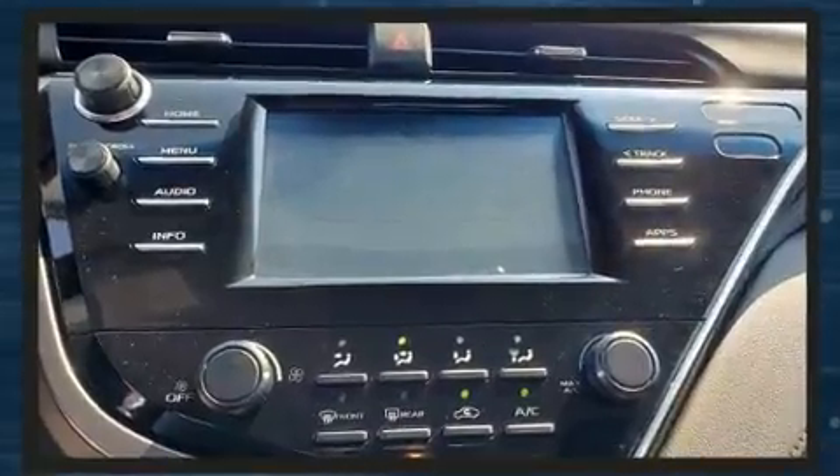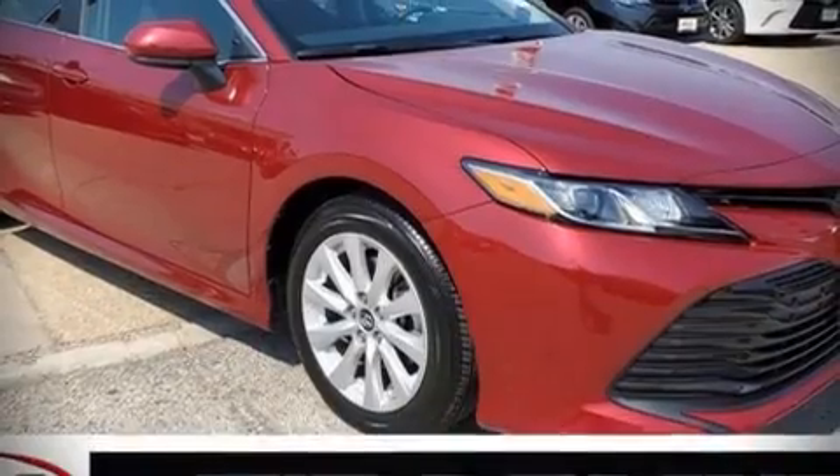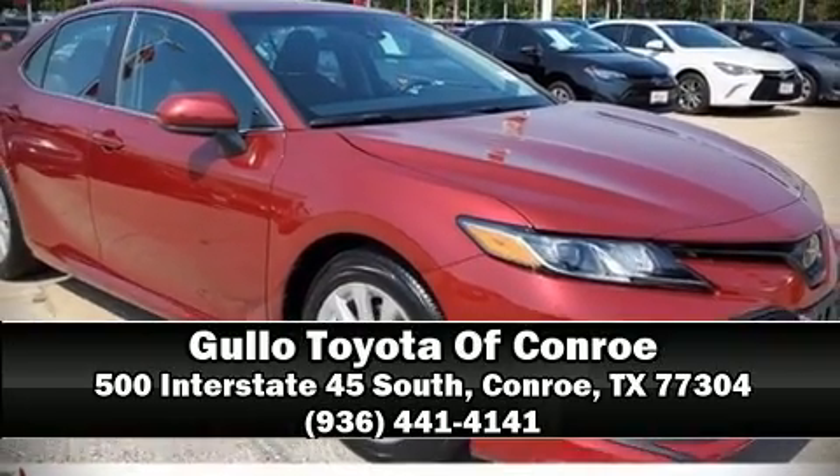This vehicle has achieved certified pre-owned status, bypassing Toyota's comprehensive certification process. Stop by our dealership or give us a call for more information.